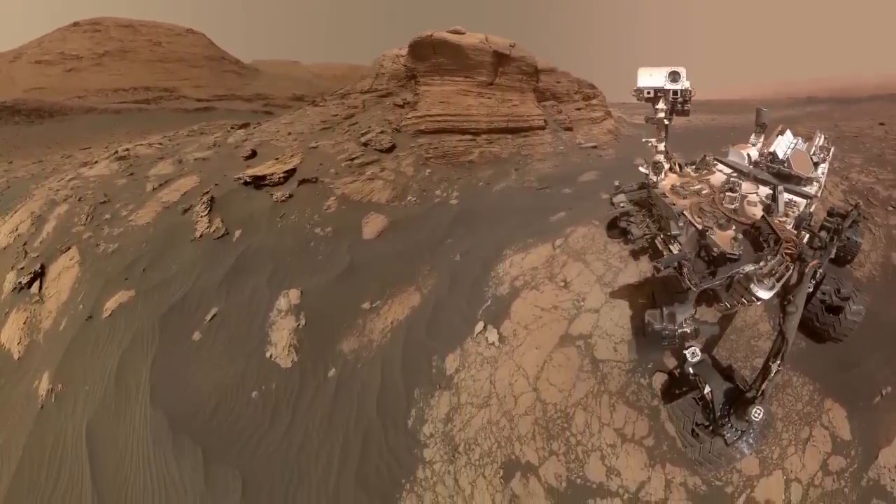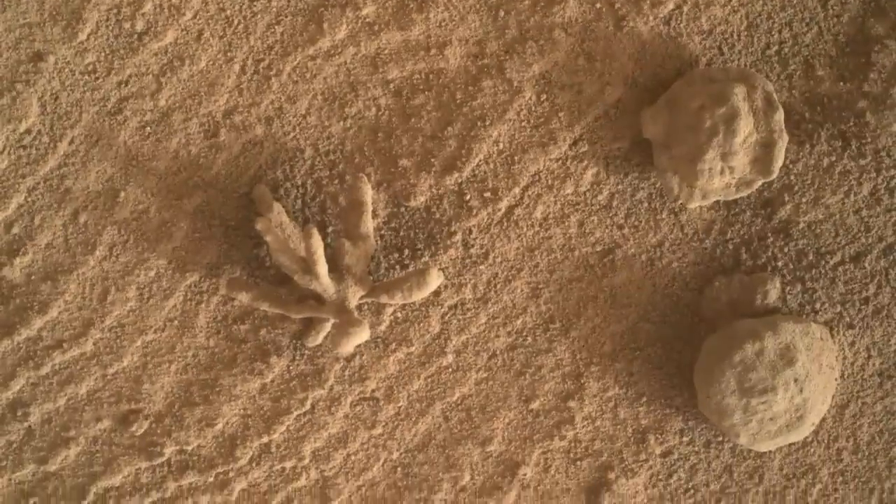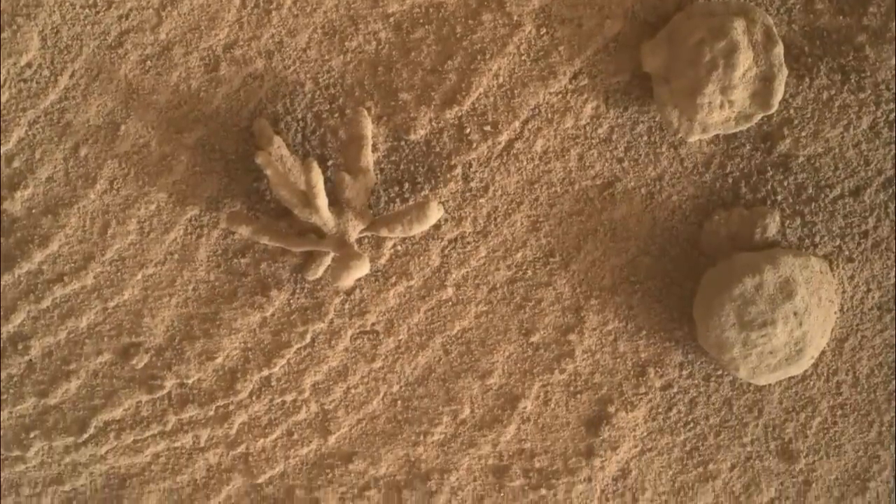The Curiosity group at NASA's Jet Propulsion Lab still can't seem to comment on the fairly odd finding, so we can't actually say with any level of conviction what it is yet. Futurism has connected with the group to figure out more.